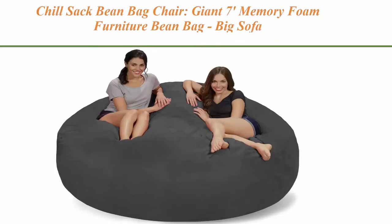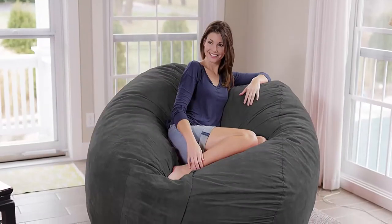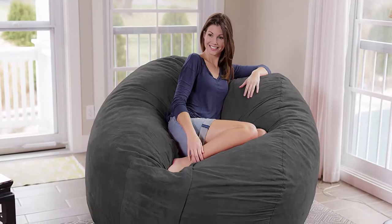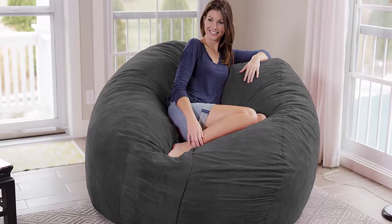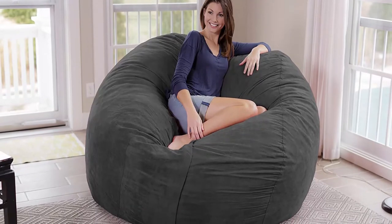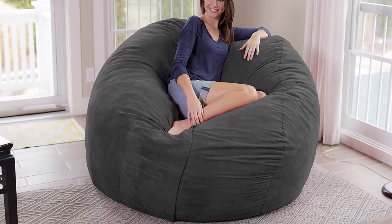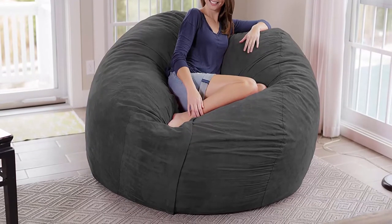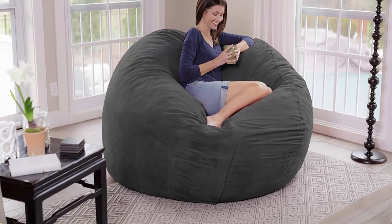Top 4: Chill Sack Bean Bag Chair — Giant 7-Foot Memory Foam Furniture Bean Bag, Big Sofa with Soft Micro-Fiber Cover, Charcoal Micro Suede. Fun for everyone — a great size for both kids and adults. This comfy bean bag is the perfect furniture addition to any basement, family room, dorm, or bedroom, whether as a gaming chair or a study spot.